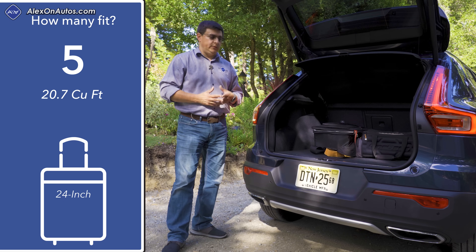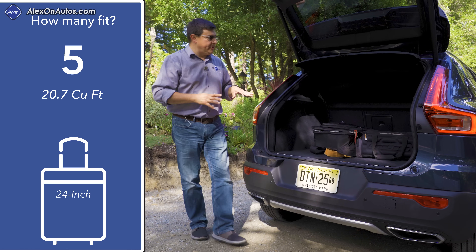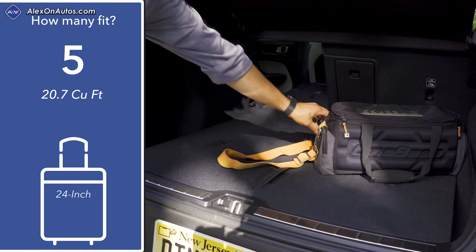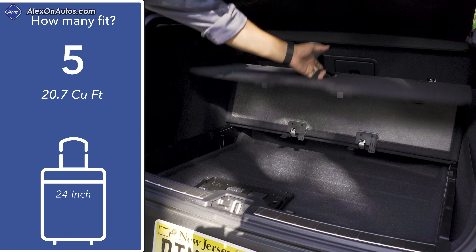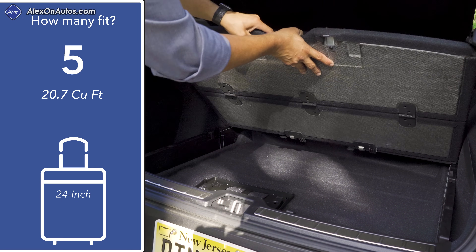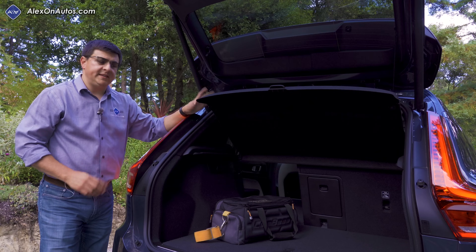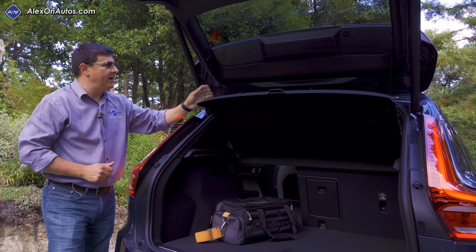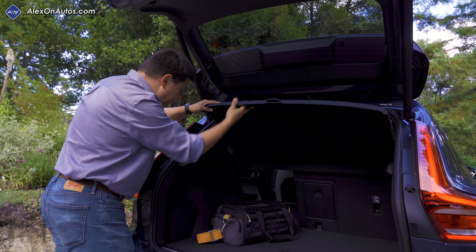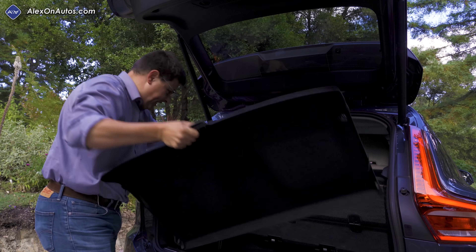Behind the hatch we find just under 21 cubic feet of storage space — behind the BMW X1's enormous cargo area but middle-of-the-pack overall. Volvo clearly prioritized second-row room over cargo space. There are practical European touches: a flip-and-fold load floor with hooks for grocery bags, a removable floor revealing a deeper storage area, and a compact spare tire underneath — which I really appreciate. One area for improvement is the hard cargo cover, which is less practical than a roller style and doesn't fit neatly under the load floor.